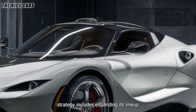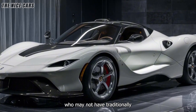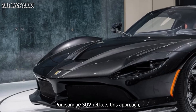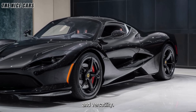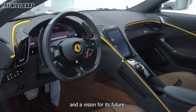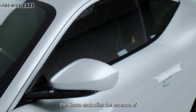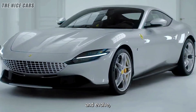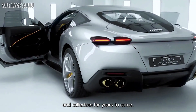Ferrari's strategy includes expanding its lineup to cater to a broader range of customers, including those who may not have traditionally considered a Ferrari. The introduction of models like the Roma and the upcoming Purosangue SUV reflects this approach, offering vehicles that combine Ferrari's signature performance with added practicality and versatility. The Ferrari Roma is more than just a car — it is a celebration of the brand's heritage and a vision for its future. With its elegant design, powerful performance, and advanced technology, the Roma embodies the essence of what makes a Ferrari truly special, standing as a timeless masterpiece to be admired and cherished by enthusiasts and collectors for years to come.